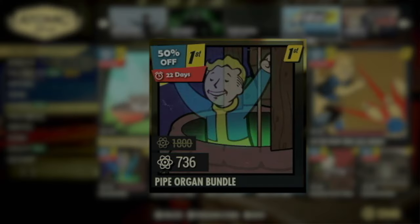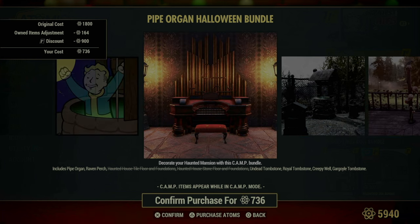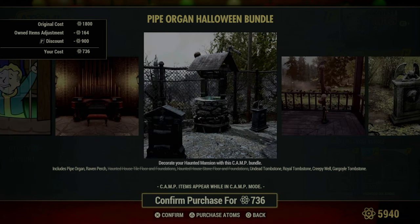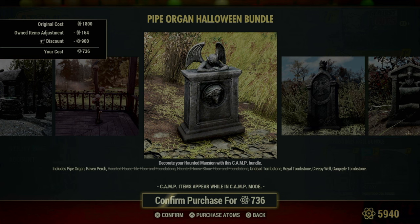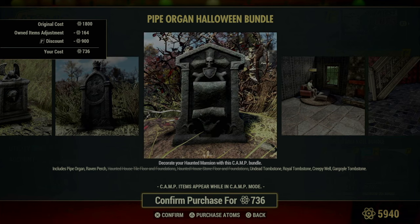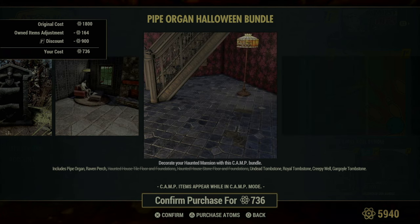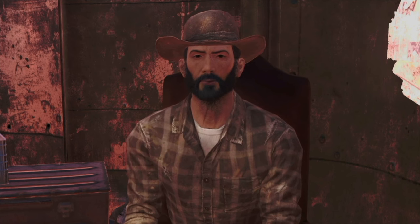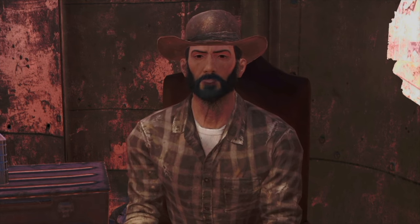Next, we have the Pipe Organ Halloween Bundle, which truly captures the essence of a creepy gothic vibe. It includes a majestic pipe organ that not only looks imposing but sounds it too, perfect for setting a haunting atmosphere. The Raven Perch adds a touch of ominous foreboding, complemented by both the haunted house tile floor and foundations, as well as the haunted house stone floor and foundations, allowing you to craft a dwelling that looks straight out of a ghost story. The bundle is rounded off with three different tombstones, ideal for giving your camp that eerie graveyard feel, turning any camp into a spot for spooky gatherings or a sinister solitude retreat.